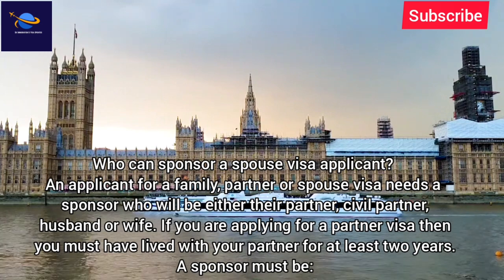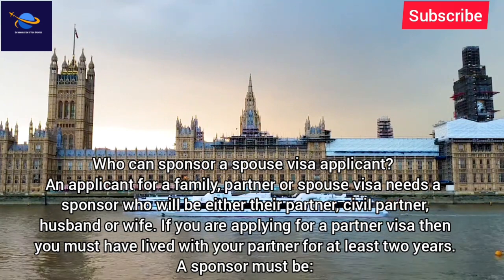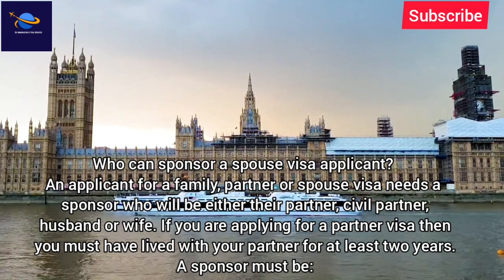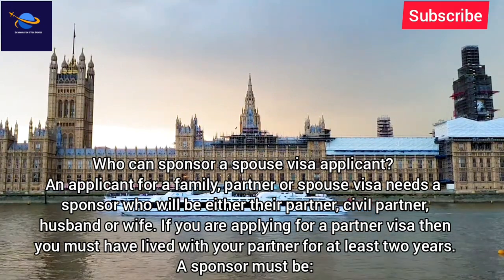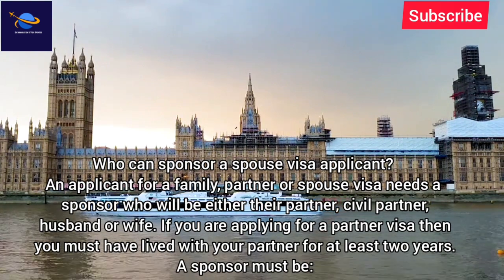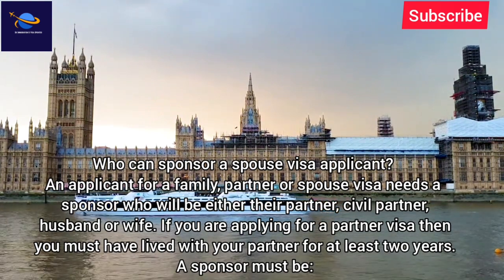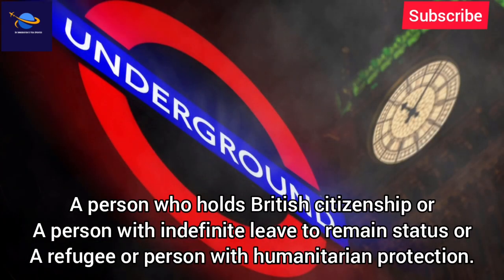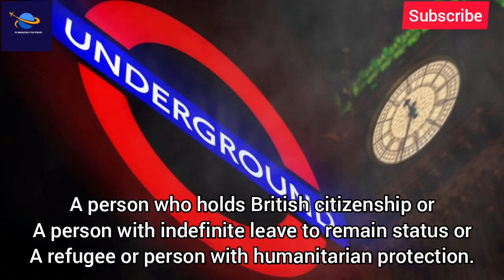An applicant for a family, partner or spouse visa needs a sponsor who will be either their partner, civil partner, husband or wife. If you are applying for a partner visa, you must have lived with your partner for at least two years. A sponsor must be a person who holds British citizenship, or a person with indefinite leave to remain status, or a refugee or person with humanitarian protection.